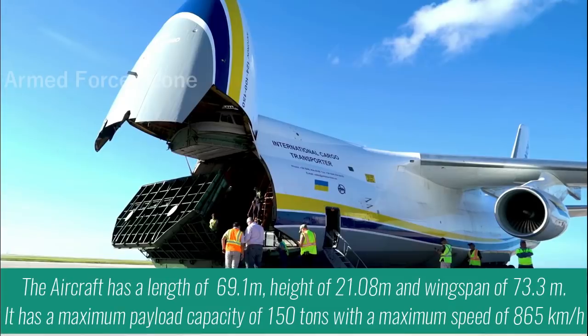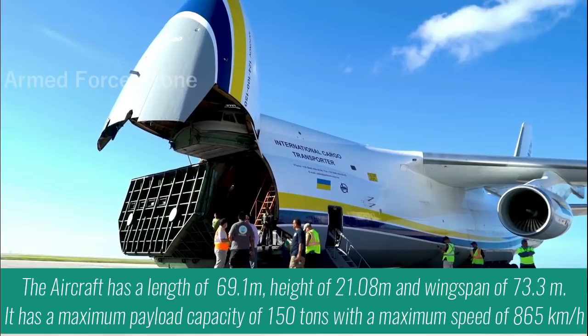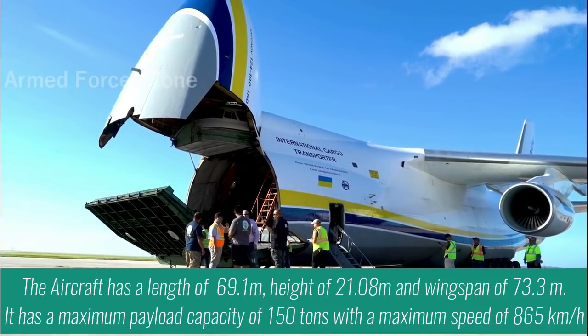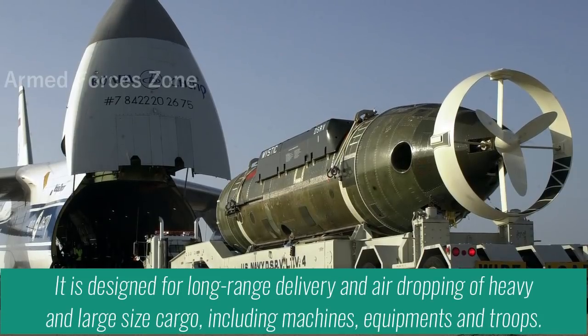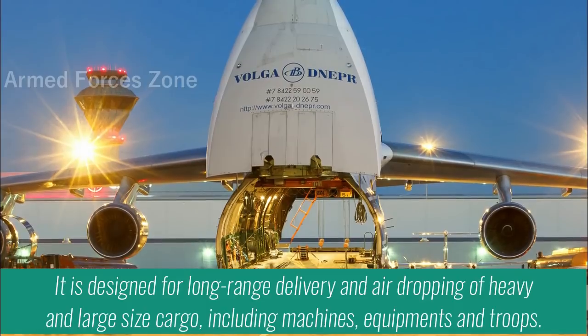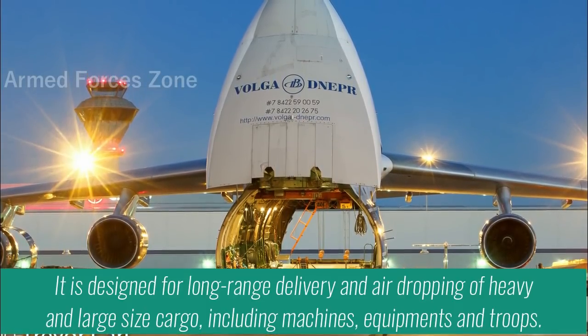It has a maximum payload capacity of 150 tons with a maximum speed of 865 km per hour. It is designed for long-range delivery and air-dropping of heavy and large-size cargo, including machines, equipment, and troops.